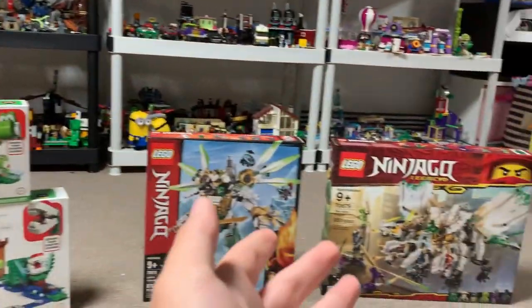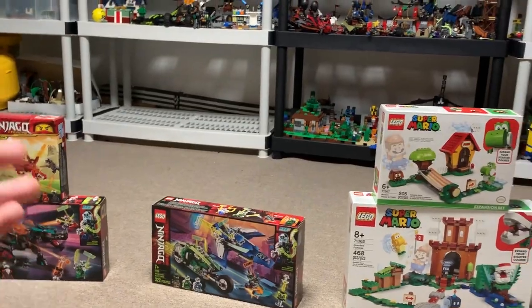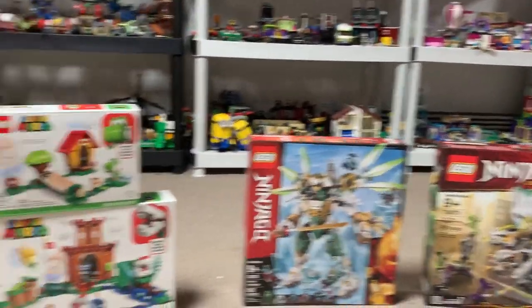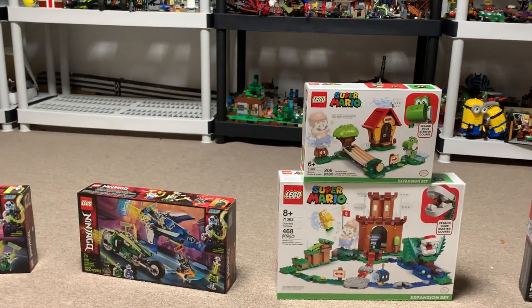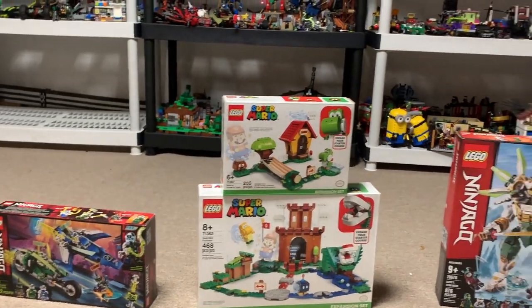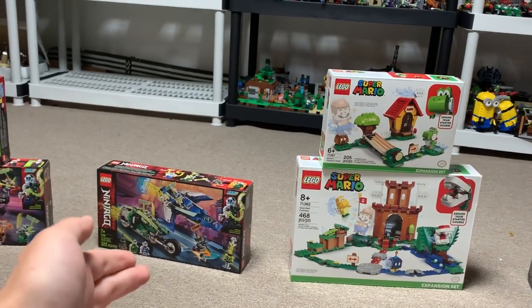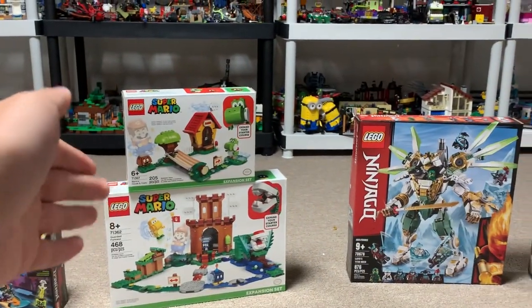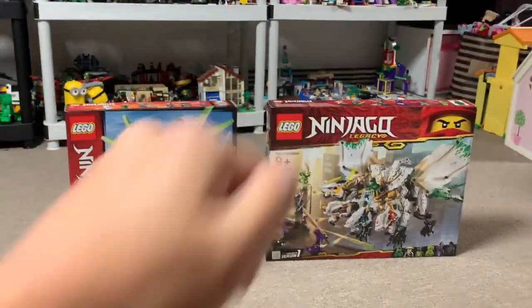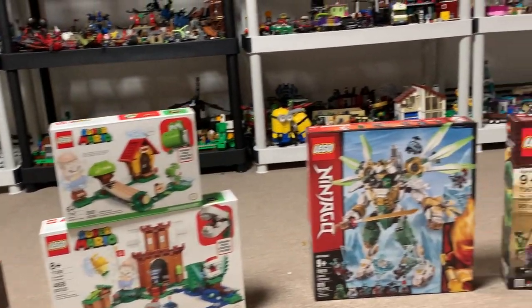Each of these will have a contest associated with them, and they'll all be different. So if you're not a photographer and you have different skills, there will be different opportunities to win these sets that will not involve photography. There's a chance for people of other skill sets to shine as well. Make sure you subscribe, because as soon as we hit 8,500, I'll announce the contest for Jay and Lloyd's Velocity Racers, then 9,000, 9,500, and 10,000. I'm super excited to give all of these away — let me know in the comments which one you're most excited to see.